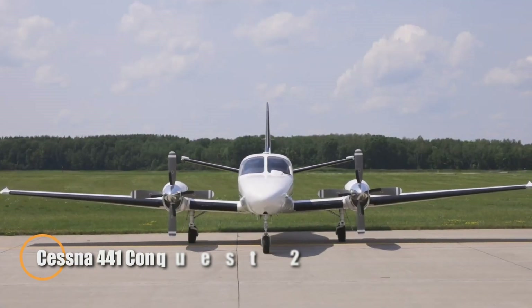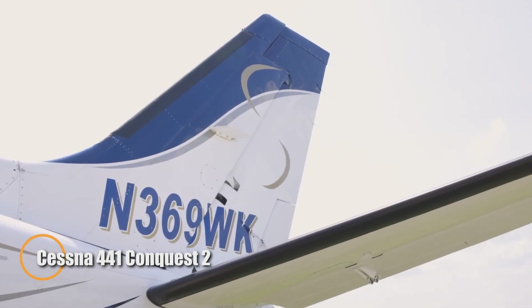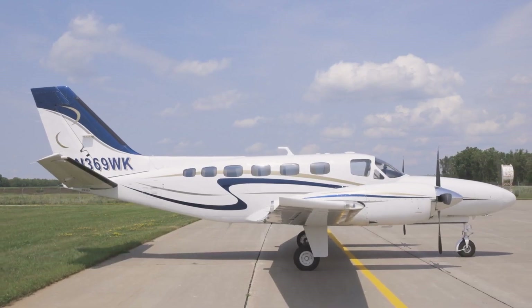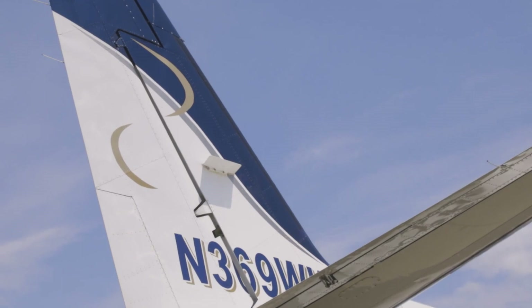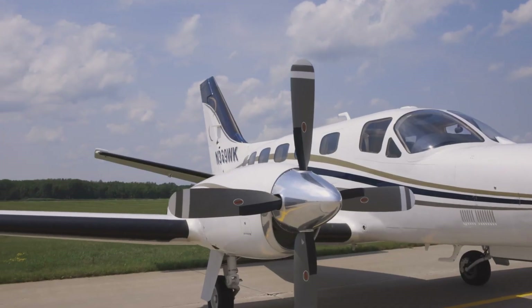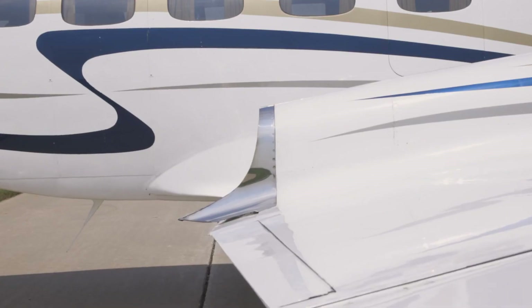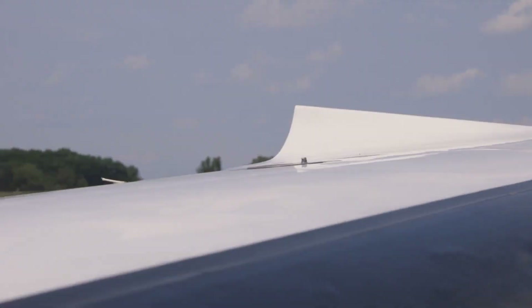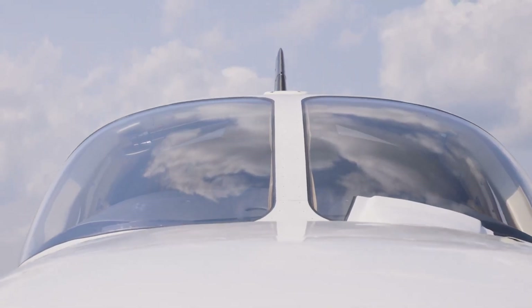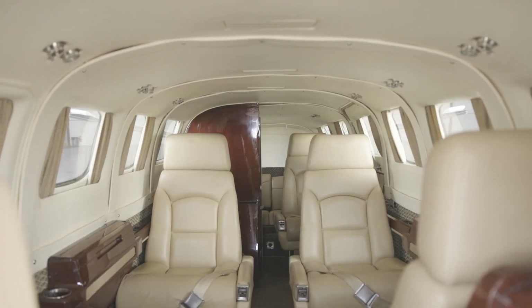The Cessna 441 Conquest II is a twin-engine turboprop aircraft introduced in the late 1970s, designed for efficient regional travel. It's powered by two Garrett TPE 331-8 engines, each producing 636 horsepower, which enables it to reach cruising speeds of up to 295 knots. With a range of up to 2,200 nautical miles, the Conquest II is ideal for longer flights while maintaining the cost-effectiveness of a turboprop.